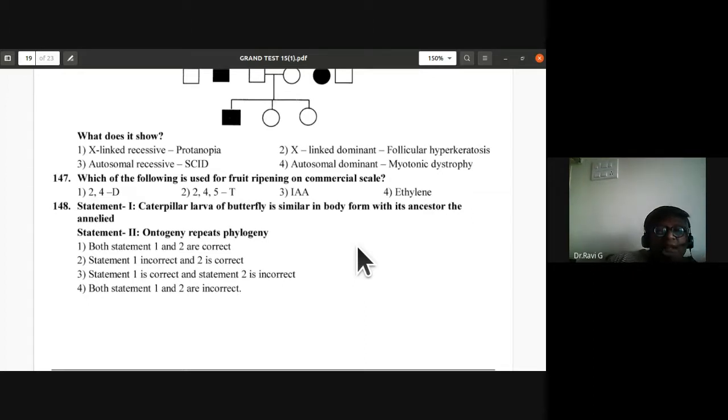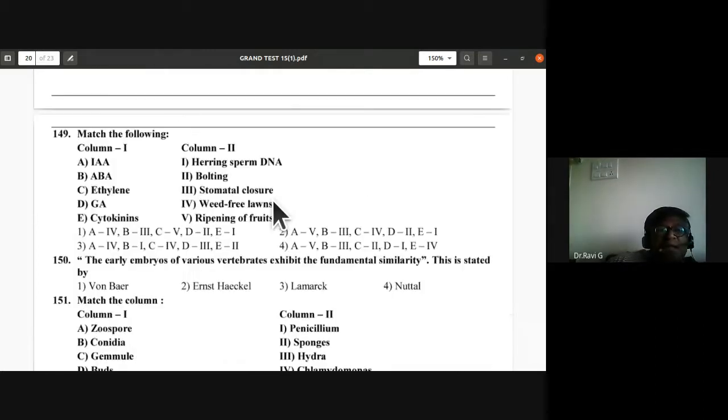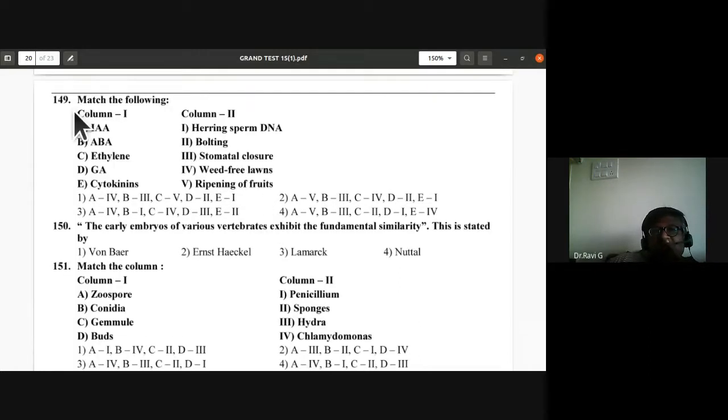Question 148: Caterpillar larva of butterfly is similar in body form with its ancestor the annelid — statement one. Ontogeny repeats phylogeny — statement two. Both statements are correct based on the ontogeny recapitulation theory — development of organs repeats phylogeny (evolution).